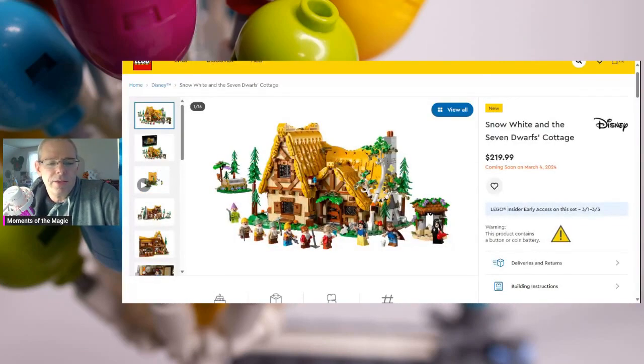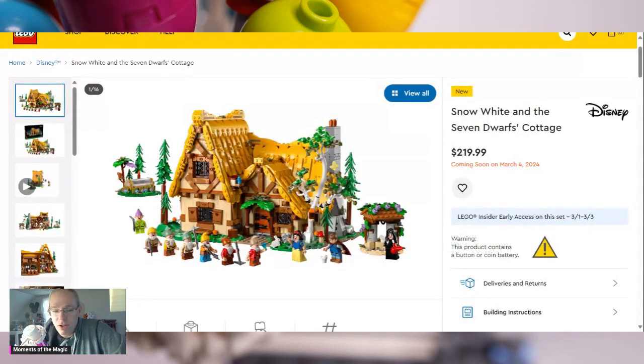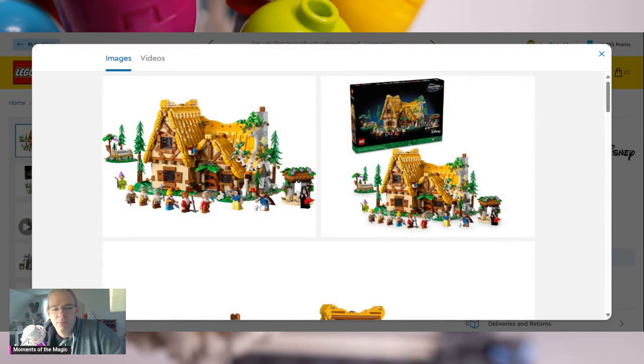Right off the bat, it looks amazing. It looks beautiful from the front. So from the front, it looks amazing. It looks gorgeous — it looks like Snow White's Cottage. And we get the Seven Dwarfs, we get Snow White, Prince Charming, and the Evil Hag. Now if you have the Sleeping Beauty Castle, you're already going to have these figures. If you already got the villain set, you're going to already have the Evil Hag. But you're going to get all Seven Dwarfs, which is really cool.